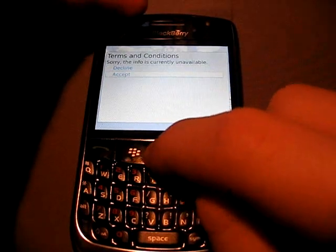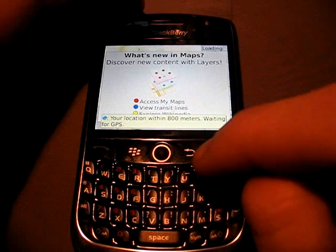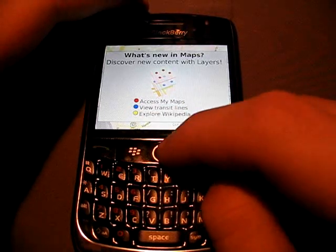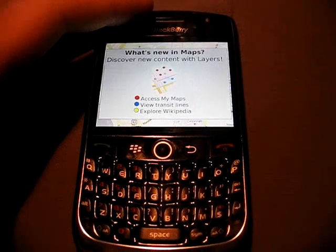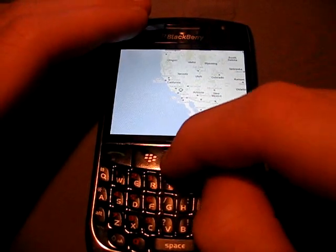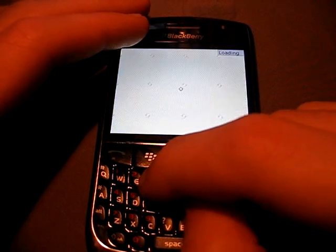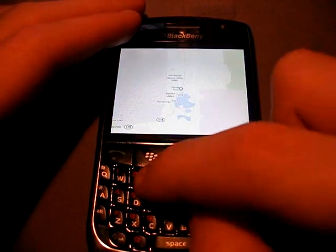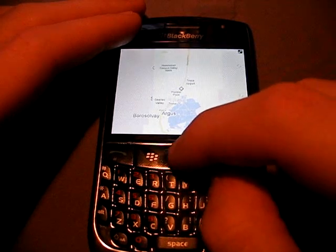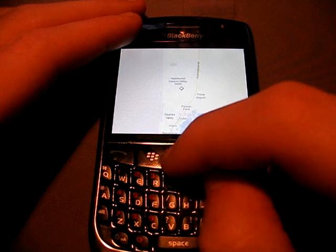It's gone ahead and loaded here. Currently zooming in on a location in California. Let's see how fast it pops in. Pretty fast, actually. I have no idea where this is — just a random place. Homewood Canyon Valley Wells.